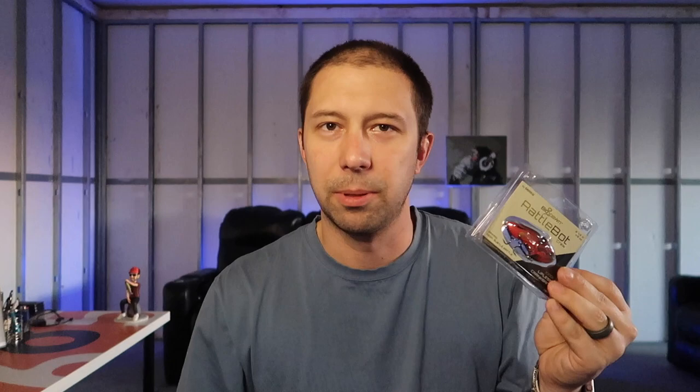Next up we have the Biospawn Rattle Bot Craw. This is a really cool-looking lipless crankbait. Man, look at that color scheme — it looks fantastic. I know I'm going to be able to use this on Loudoun. Being here in Tennessee, Loudoun is one of the main places I fish. They just had an Elite Series event here, and this right here — a lipless crankbait — this is the time of year to be throwing it.